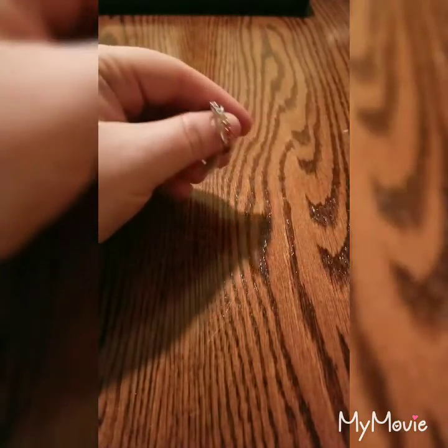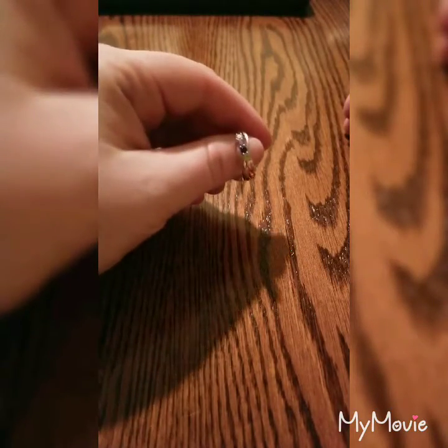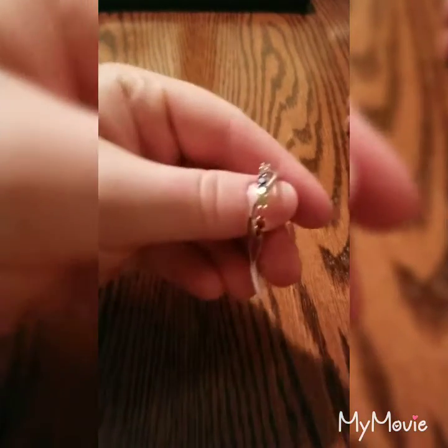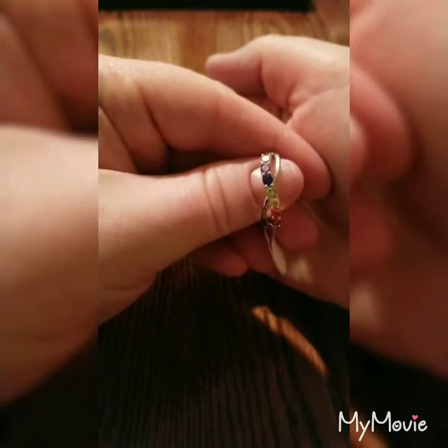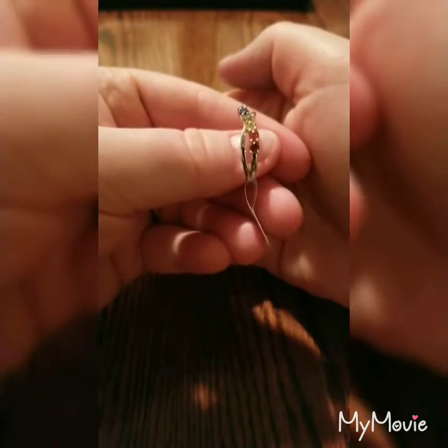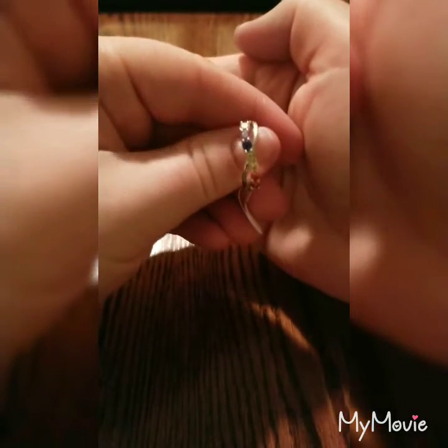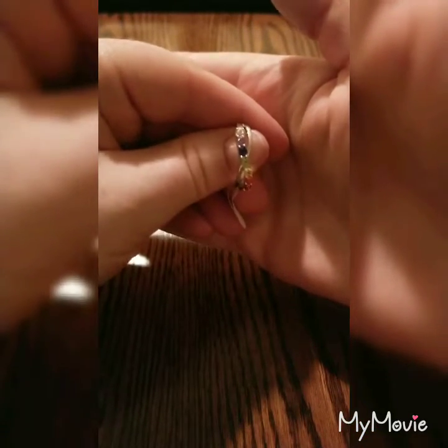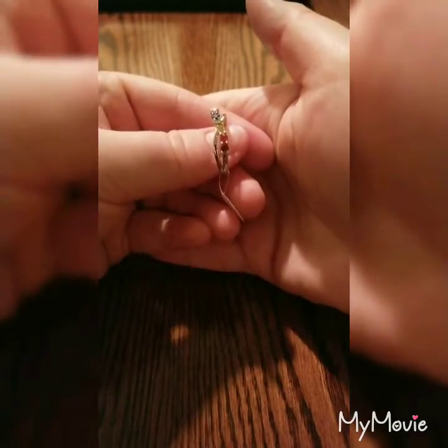Hi guys, I'm back. So I went ahead and entered this into the vault and it is a $25 ring. It's absolutely gorgeous. Still not really giving it too much justice with how shiny it actually is. It is so pretty.